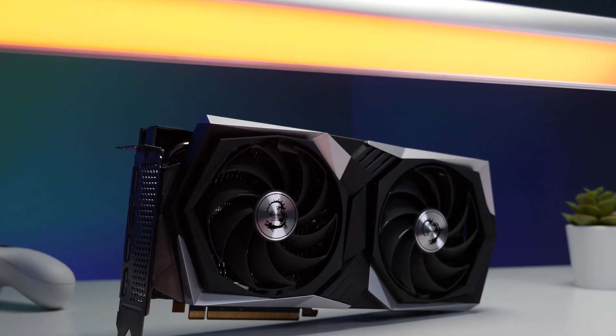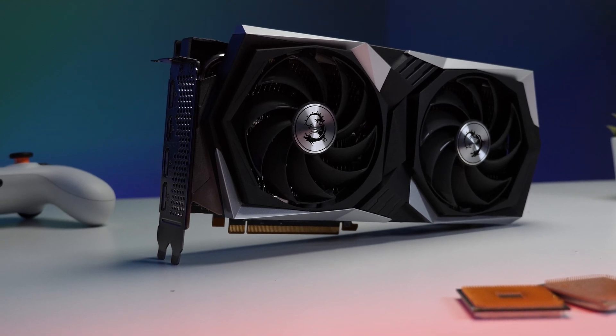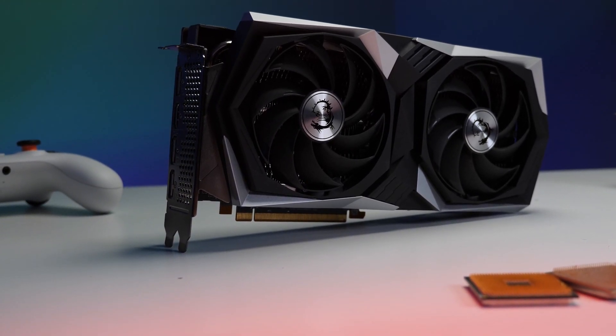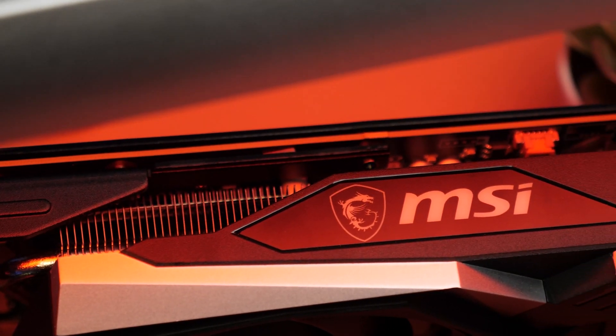Welcome back everybody. Today on the Rubybench we have the all new MSI Radeon RX 6600 XT Gaming X to look at. Now let's take a deep dive on what MSI has done with the 6600 XT.